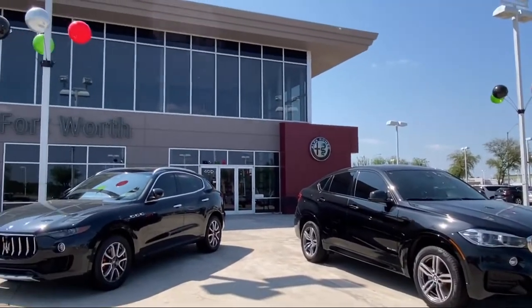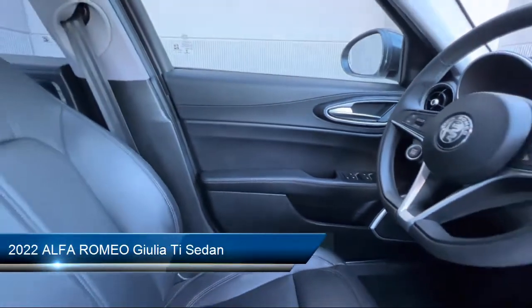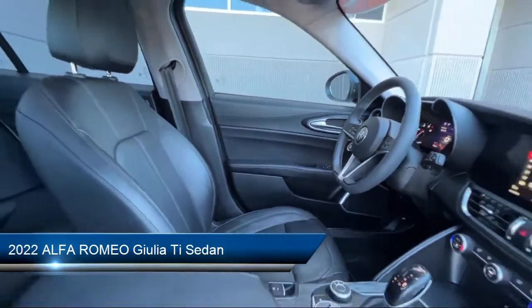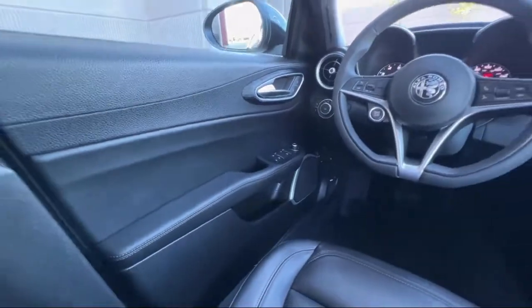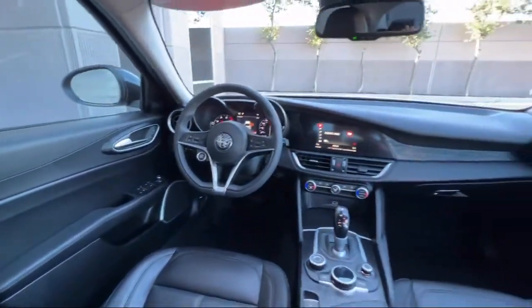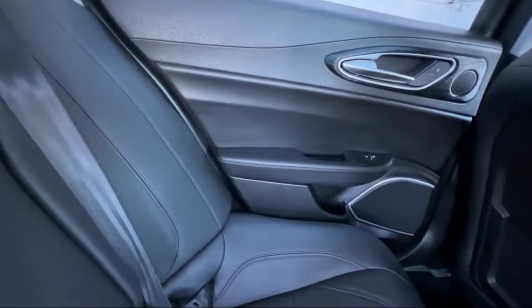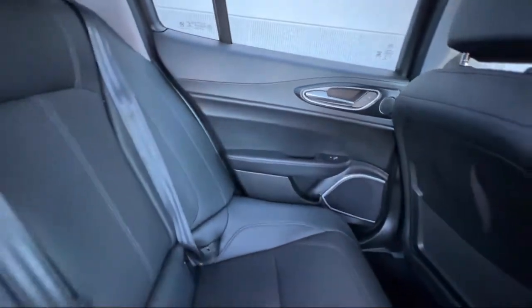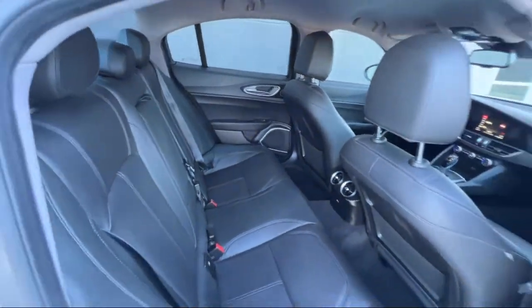Welcome to Alfa Romeo of Fort Worth, and here's a look at another one of our great vehicles from our inventory. It comes equipped with Apple CarPlay and Android Auto, navigation, rear view camera, split fold-down rear seat, fully automatic headlights, auto dimming door mirrors, leather seating, steering wheel controls, keyless entry, and alloy wheels.